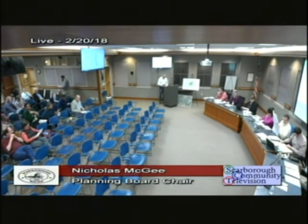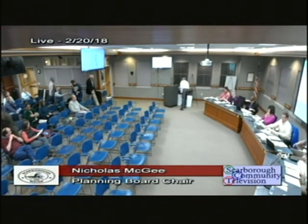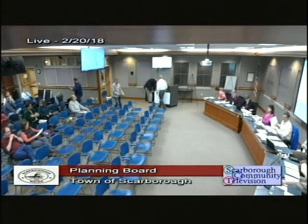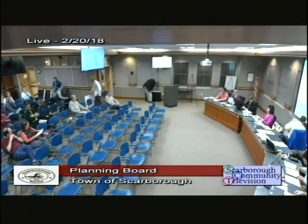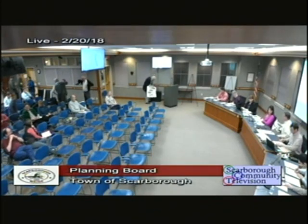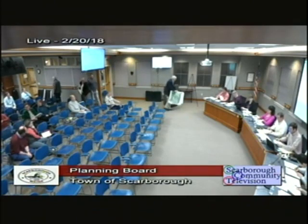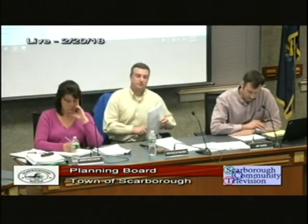Next item: Rock Church, request for a site plan amendment for 66 Gorham Road, assessors map R58, lot 19. This is an application for a site plan amendment to the Rock Church. The property is in the R4 district and therefore required a use approval from the Board of Appeals before coming to this board for expansion. They have received their Board of Appeals approval for the expansion of the use.